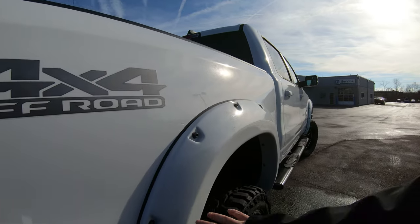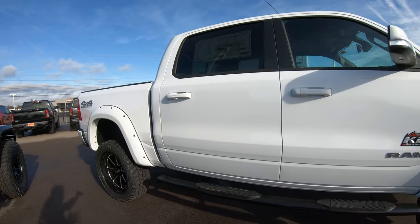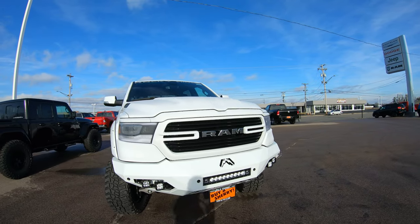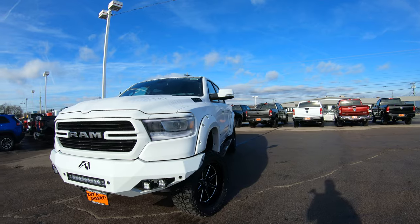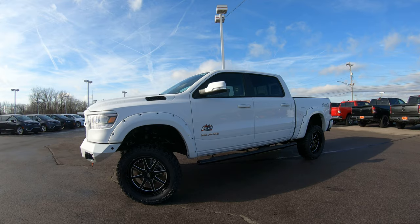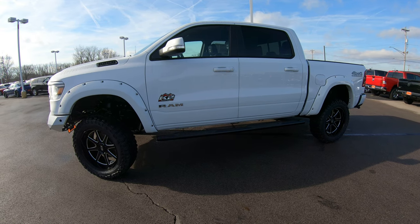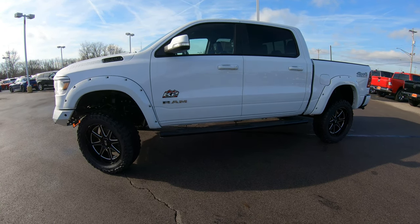There are upgraded flares along the side, and it does have the 5.7-liter Hemi in it, as you would expect in a lifted truck — just a very clean, very nicely upgraded vehicle. We stock over 30 Rocky Ridges at all times and we're one of the largest Rocky Ridge dealers in the country. Keep in mind, we ship nationwide, so no matter where you're located, we can put this vehicle directly in your driveway.